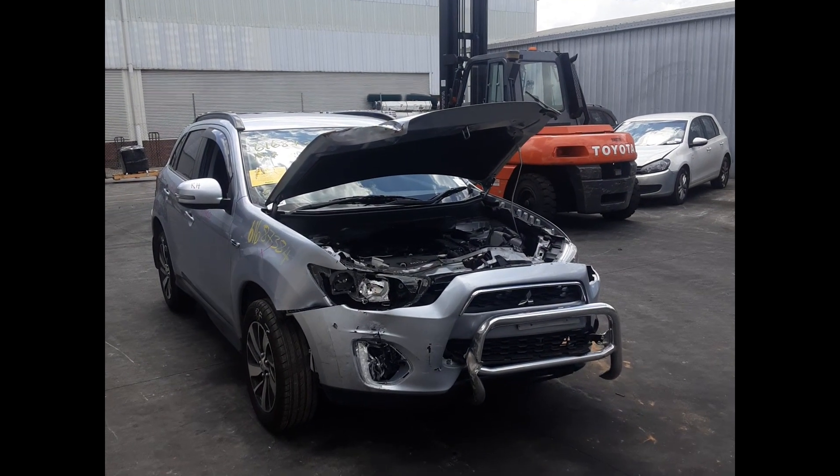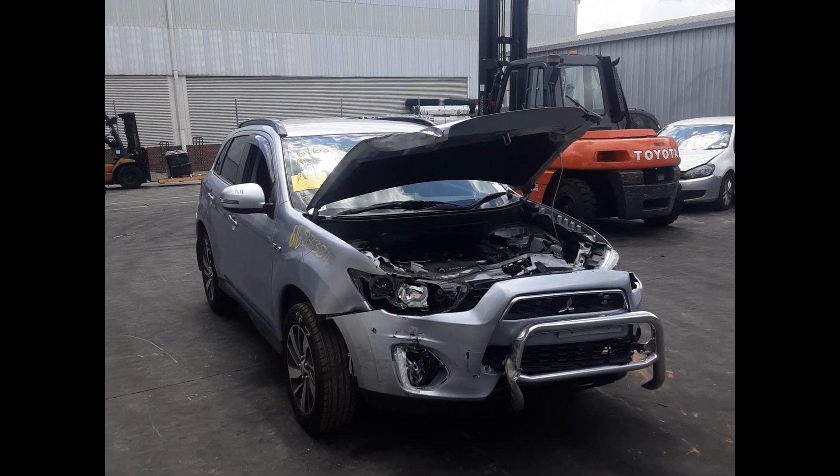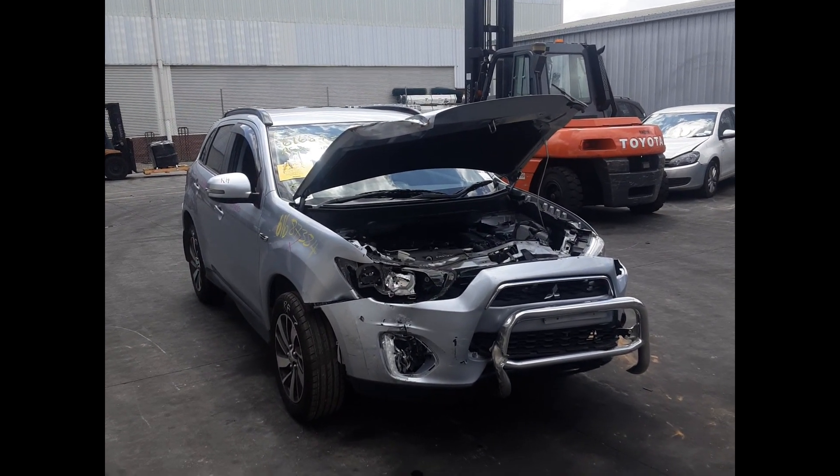Hi, this is Luke from Total Parts Plus. Today we have a 2014 Mitsubishi ASX, stock number 6355. This ran from the 7th generation 2013 to the current shape.